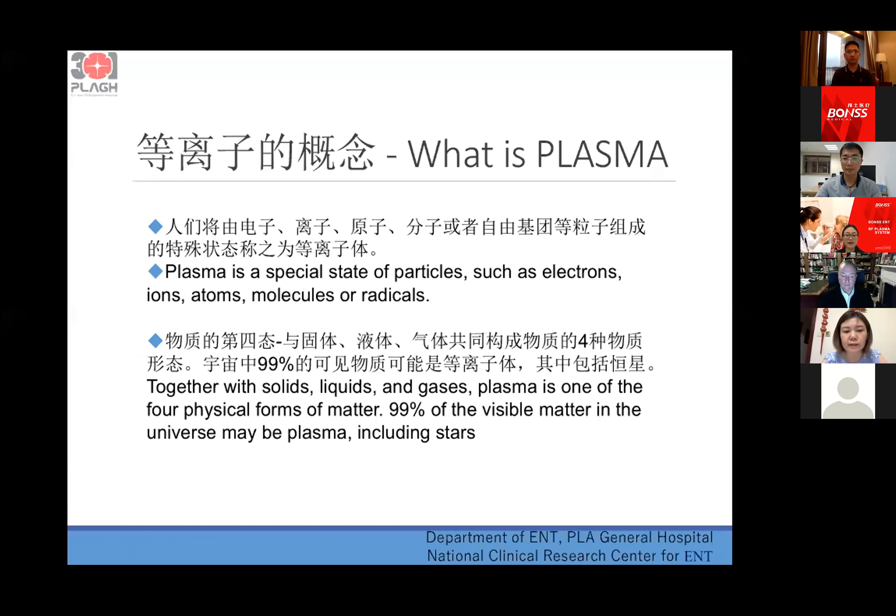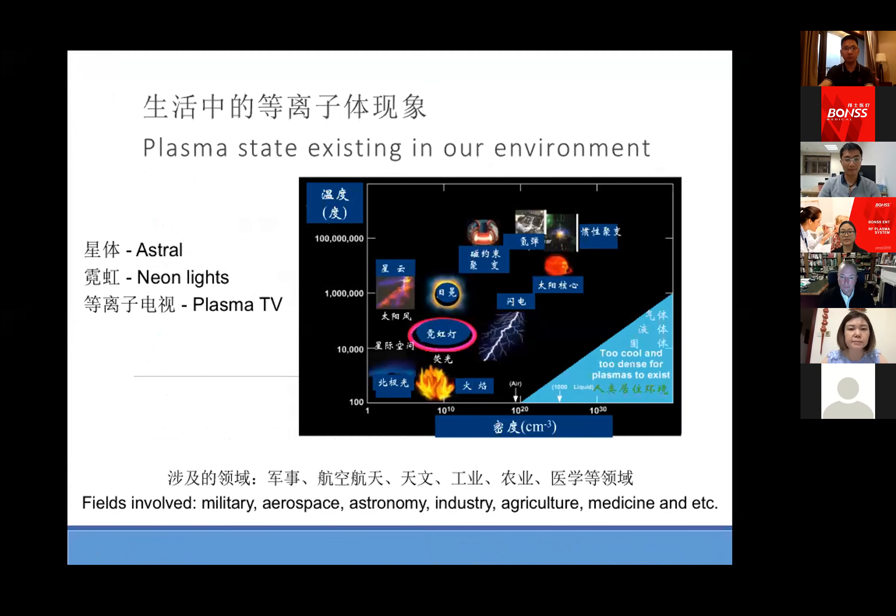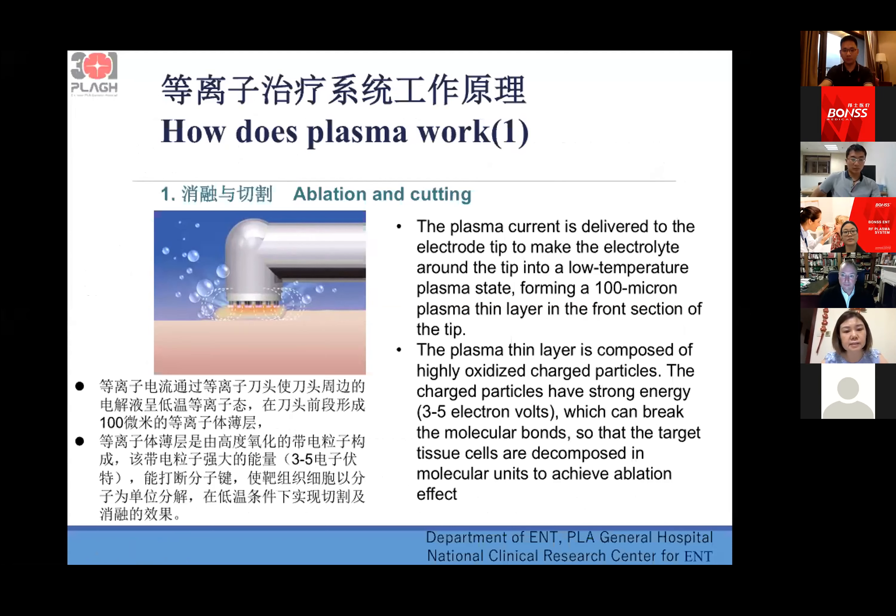So first, what is plasma? Plasma is a special state of particles such as electrons, ions, atoms, molecules, or radicals. Together with solid, liquids, and gases, plasma is one of the four physical forms of matter. 99% of physical matter in the universe may be plasma, so plasma is widely existing in our environment.